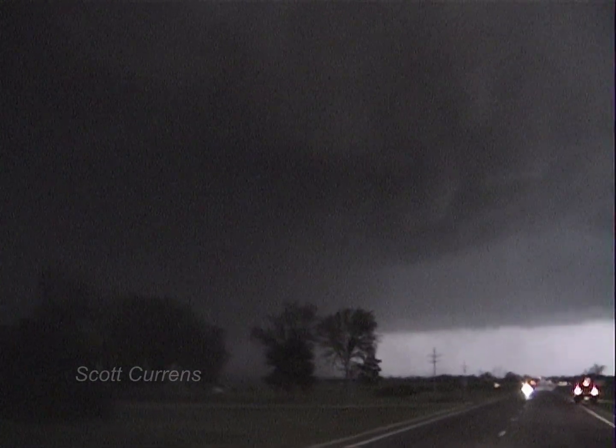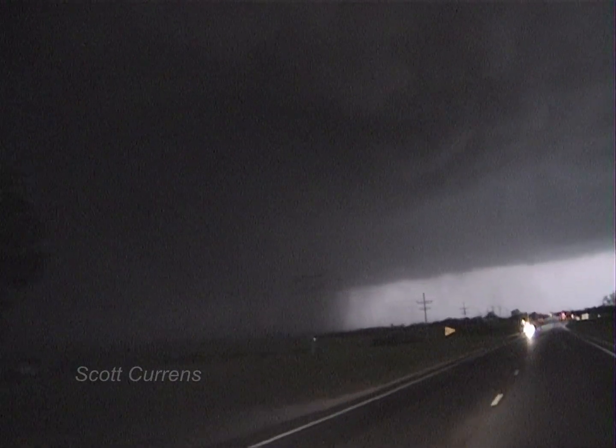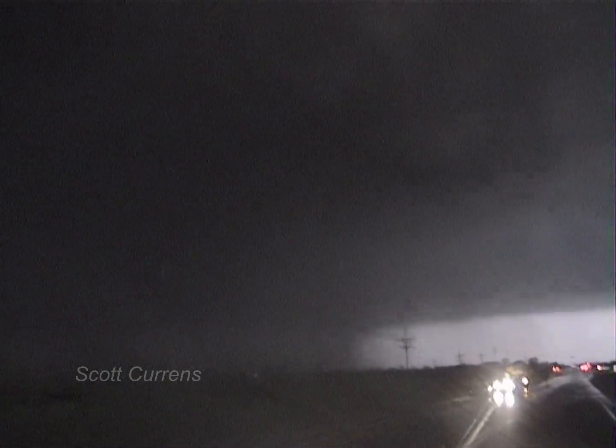There should be roads here. There's something rain wrapped right there. Is that a tornado? Yep, yep, yep. Tornado is on the ground.